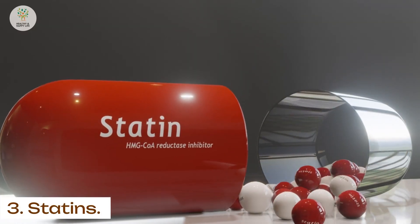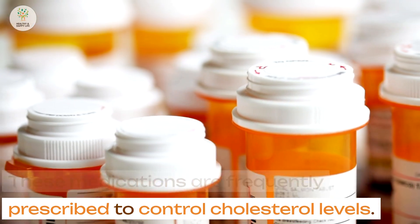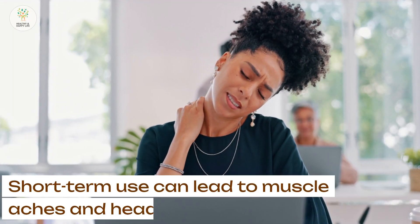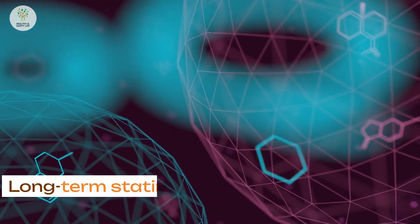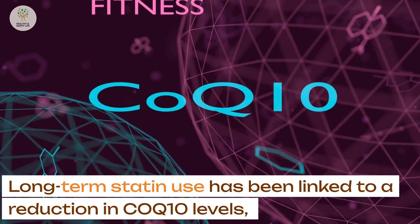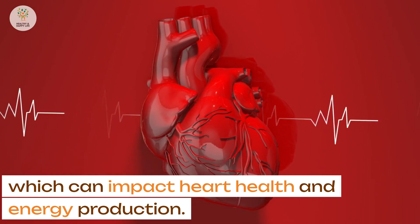3. Statins. These medications are frequently prescribed to control cholesterol levels. Short-term use can lead to muscle aches and headaches, but prolonged use may have detrimental effects on health. Long-term statin use has been linked to a reduction in CoQ10 levels, which can impact heart health and energy production.